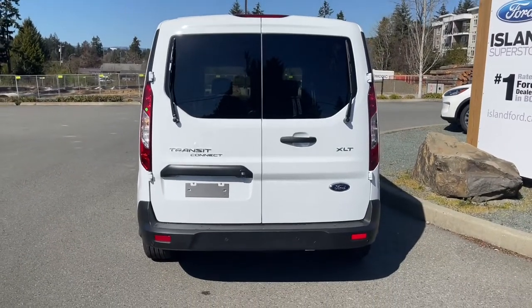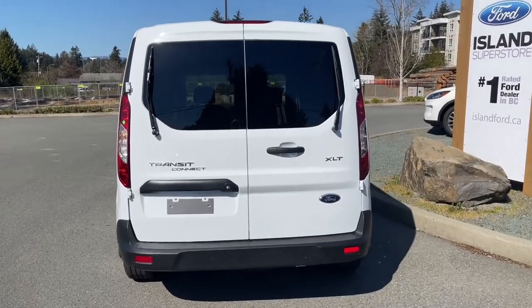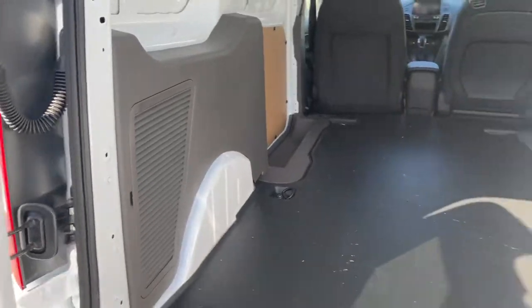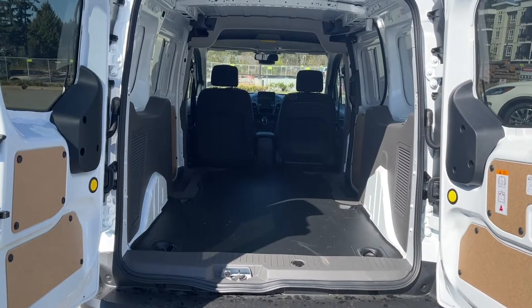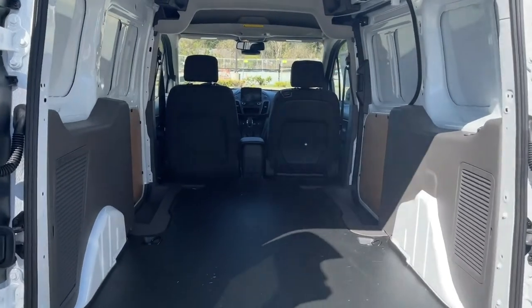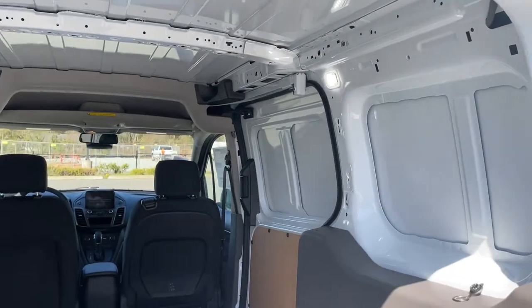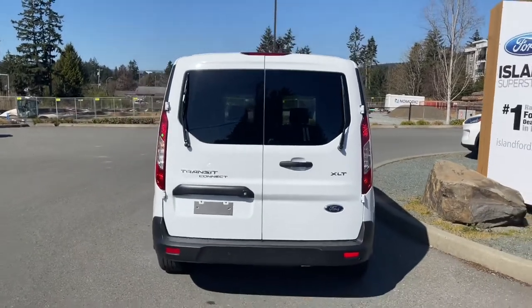Your backup camera is to the left, just above where the license plate holder would be, and then your handle to the right. When you want to open it up, simply pull open the right-hand side first, then there's a little handle on the left — just click that, open it up, and you've got that nice covering on the floor. It really keeps everything clean and scuff-free, and you've got hooks on the floor to tether things. There's also cladding on the walls, a 12-volt, and LED lighting up above. You've got your sliding door on the passenger side, and when you want to close it, just swing the left one closed first, then the right, lock it up, and head out on your latest adventure.